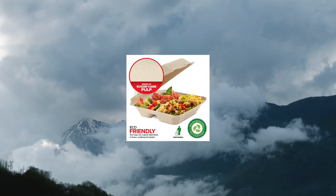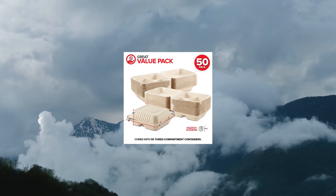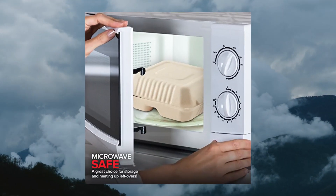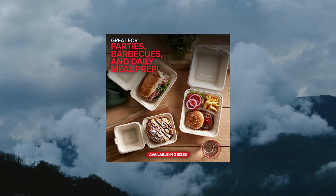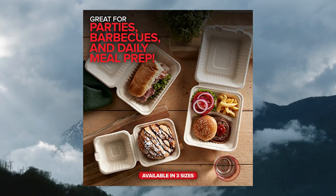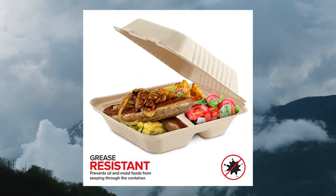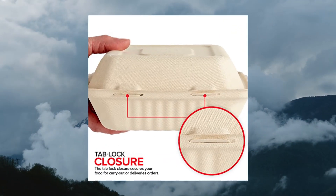Clamshell Take-Out Food Containers, 8x8, 50 Pack, 3-compartment disposable to-go containers. Made of bagasse or sugarcane pulp, these to-go trays are an eco-friendly alternative to Styrofoam, cardboard, or plastic. They are biodegradable, compostable, and durable. They are also disposable, helping you save clean-up time.